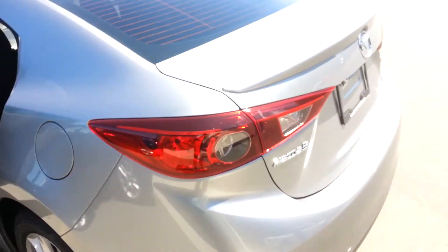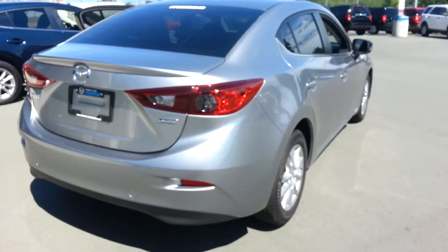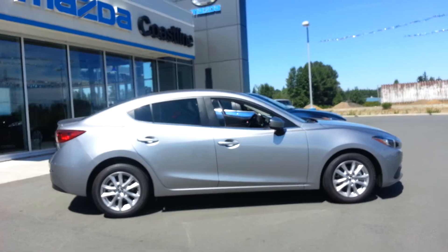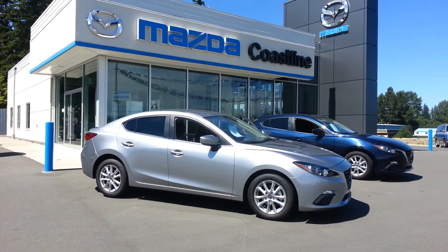Again, a great looking vehicle from front all the way to the back — you'll definitely be turning some heads when driving down the road. If you'd like to take a closer look or take it for a drive, just come on down here to Coastline Mazda in beautiful Campbell River. Bye for now.